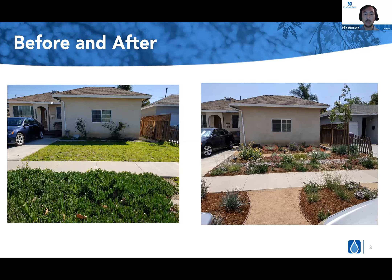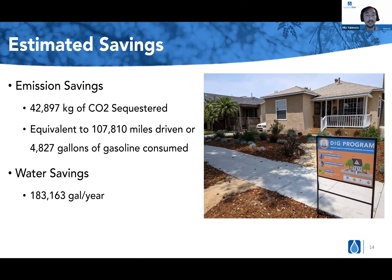Here are some quick estimated emission savings. We were able to sequester 42,000 kilograms of CO2, which is equivalent to almost 5,000 gallons of gasoline consumed or 107,000 miles driven. In addition, we have estimated 183,000 gallons saved per year. These figures will increase as time goes on, especially as the trees mature and are able to sequester more carbon — most of the trees are still pretty young, so it'll take some time for them to really establish.